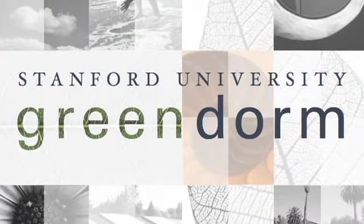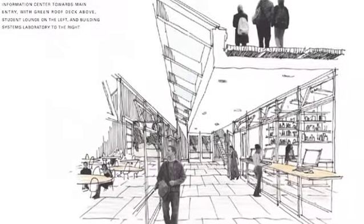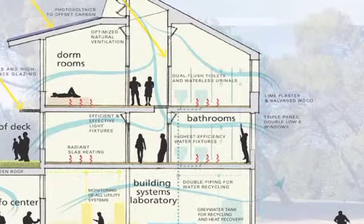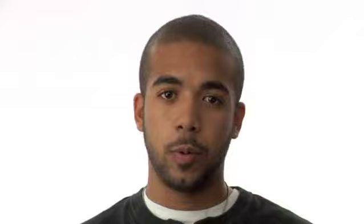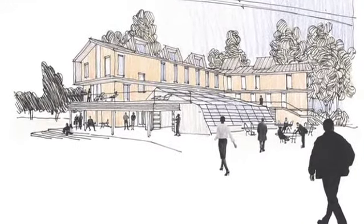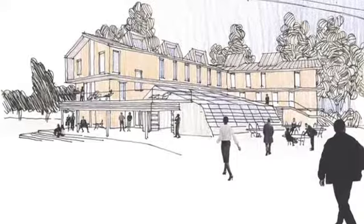The Green Dorm Project is a student-based initiative where we're developing ideas and working with designers and engineers to create the first all-sustainable dorm on Stanford campus. We're kind of creating all those crazy and wild ideas — we're basically the visionaries for the project. It's going to set the bar for a lot of other college campuses and a lot of other green buildings as well.